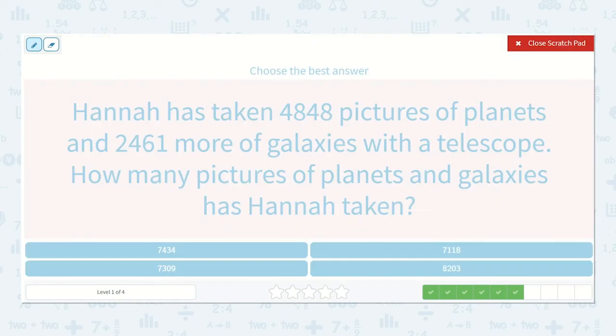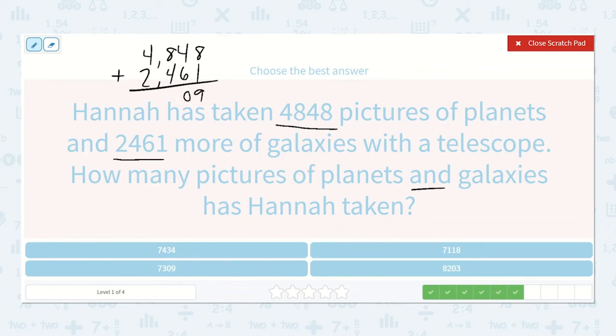Hannah has taken 4,848 pictures of planets and 2,461 more of galaxies with a telescope. How many pictures of planets and galaxies has Hannah taken? So we have 4,848 plus 2,461. 8 plus 1 is 9. 4 plus 6 is 10. 1 plus 8 plus 4 is 13. 1 plus 4 plus 4 plus 2 is 7. So 7,309.